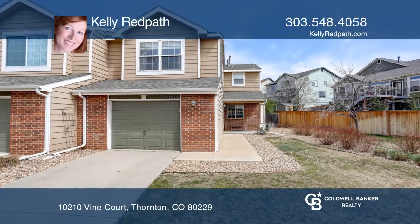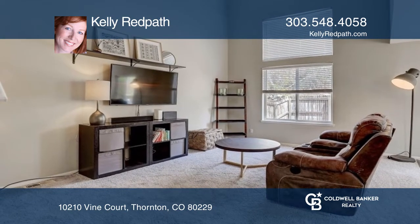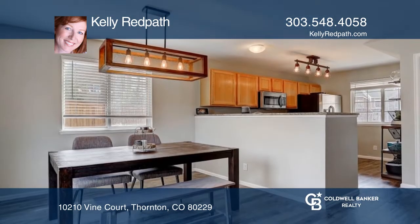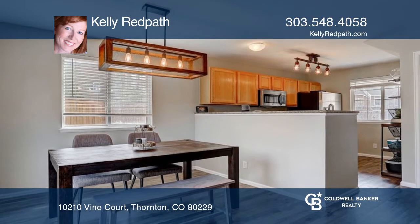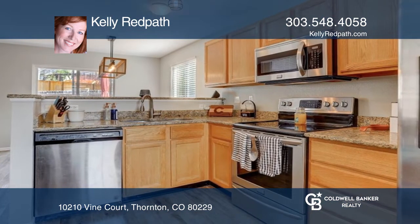This updated end-unit townhome at the end of a cul-de-sac with a fenced yard offers two bedrooms and three baths. The open floor plan features a spacious living room, dining space, and a kitchen with granite countertops.